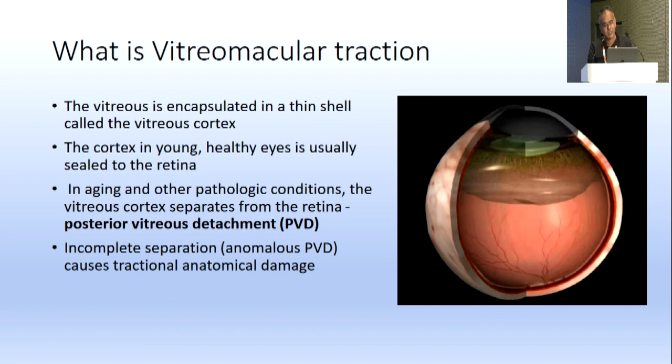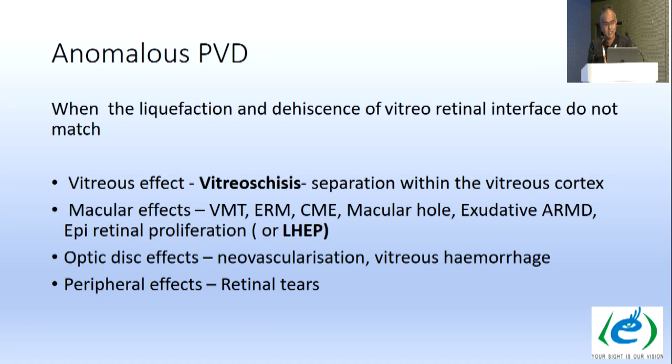The vitreous is encapsulated in a thin shell called the vitreous cortex. In young healthy eyes, the cortex is usually sealed to the retina. In aging and other pathologic conditions, the vitreous cortex separates from the retina — that's known as posterior vitreous detachment. In incomplete separation, anomalous PVD causes tractional anatomical damage.